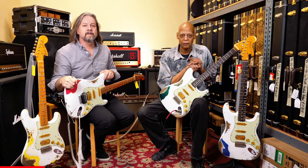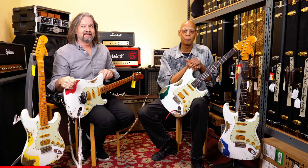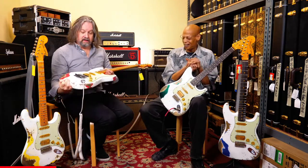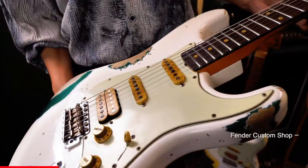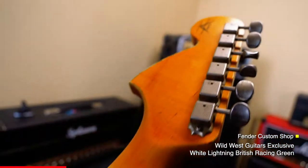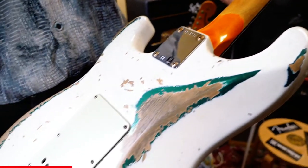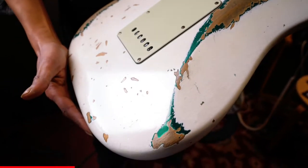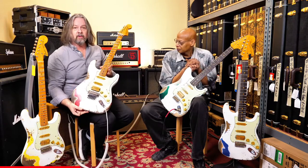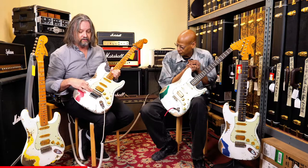Good afternoon Wild West Guitar fans! We want to wish you a happy 2021, hoping the new year brings some new guitars. Right now we've got some new White Lightnings that have just made it into the shop. These are Wild West Guitars exclusives from Fenner Custom Shop, which are really fun. Most of them are white over another color, and we also have the Black Lightnings, which are black over another color. We've got standard tremolos with Floyd Roses.